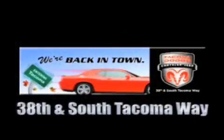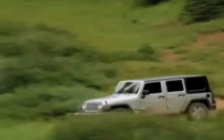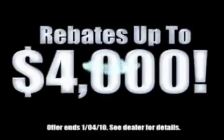We're back in town. The new Tacoma Dodge Chrysler Jeep, conveniently located at 38th and South Tacoma Way. More than 400 new Dodge, Chrysler, and Jeep vehicles available. We've got your Ram Tough Trucks. If you want a Wrangler, we've rounded them all up. We're so big we've got over 30 Dodge Challengers. We've got 0% financing or get huge immediate rebates.